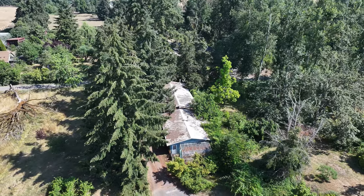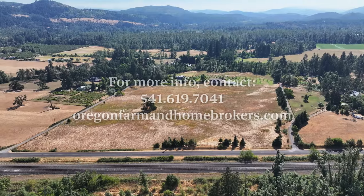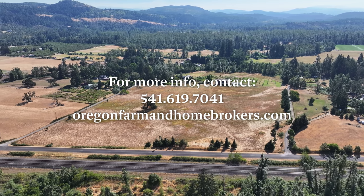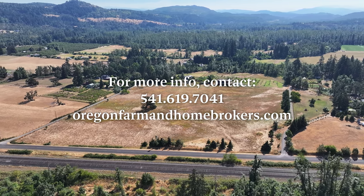Thank you for taking a tour with me. If you have any questions or you'd like to see the property in person, give me a call at 541-619-7041 or feel free to look at our website oregonfarmandhomebrokers.com.